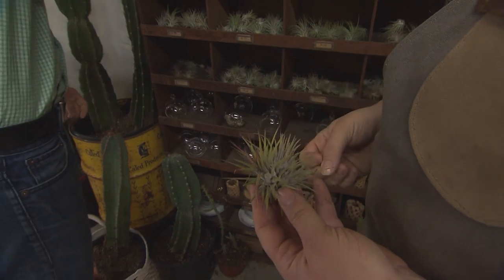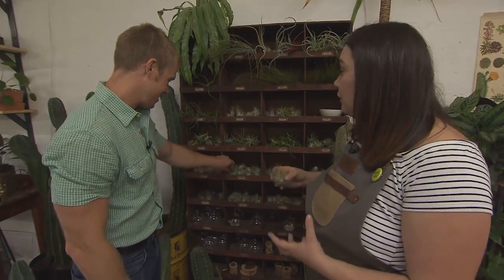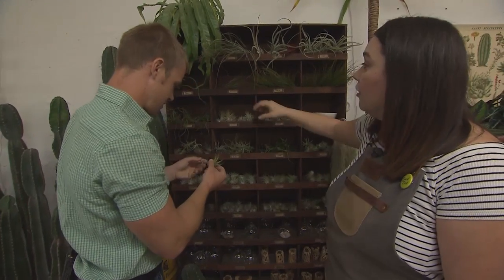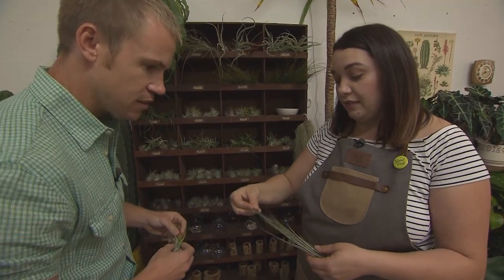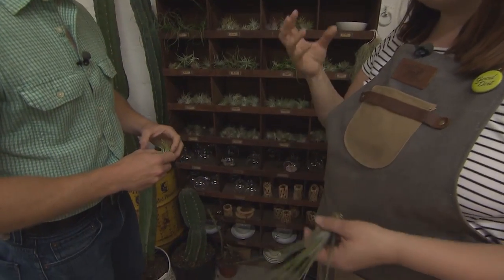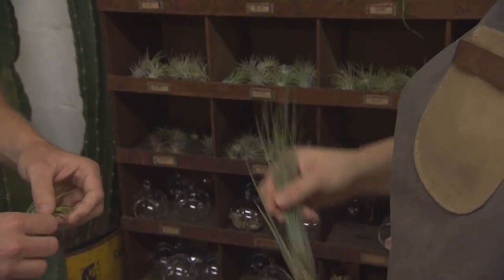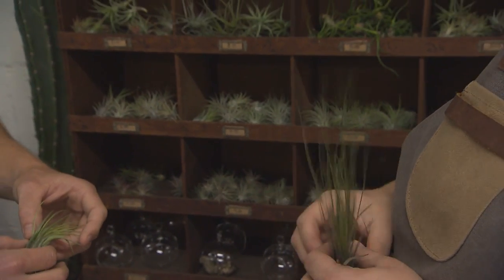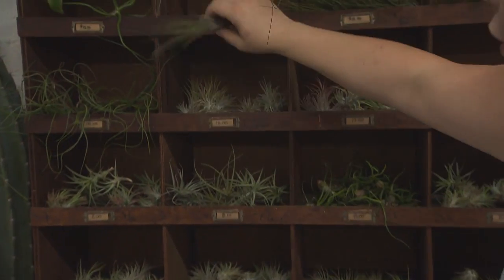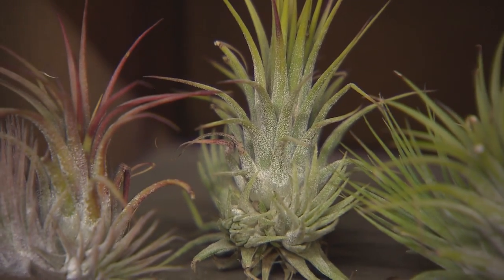Air plants don't have roots that grow into the soil — you can literally do anything with them that you can imagine; you can even glue them to things and they'll continue to grow. They're all considered epiphytes, so they absorb things through the foliage. That's a hard concept for some people to understand — no soil, no sand, nothing at all. Just set it on a shelf and it's going to live a very happy life and continue to grow.